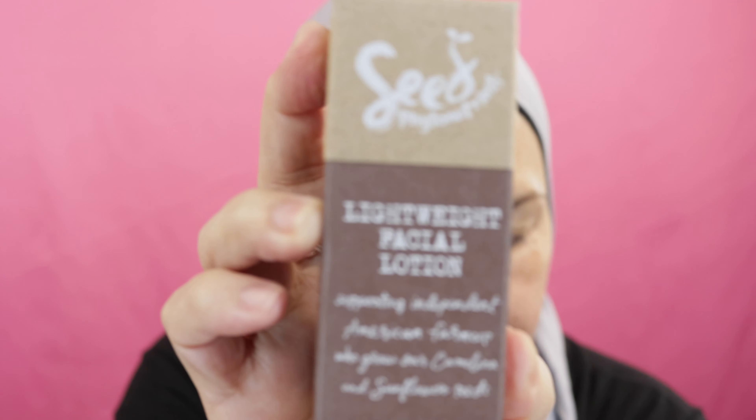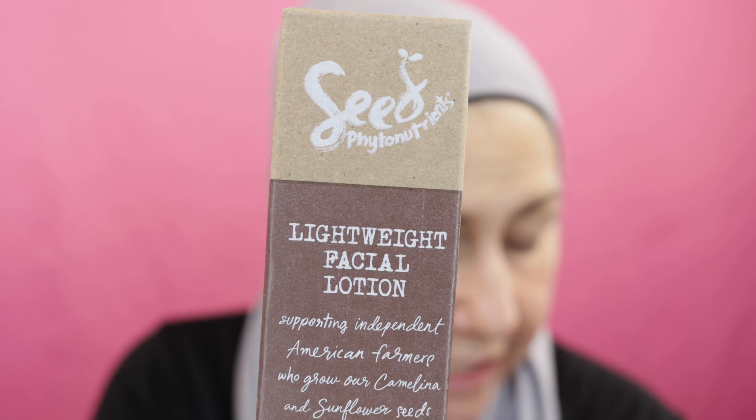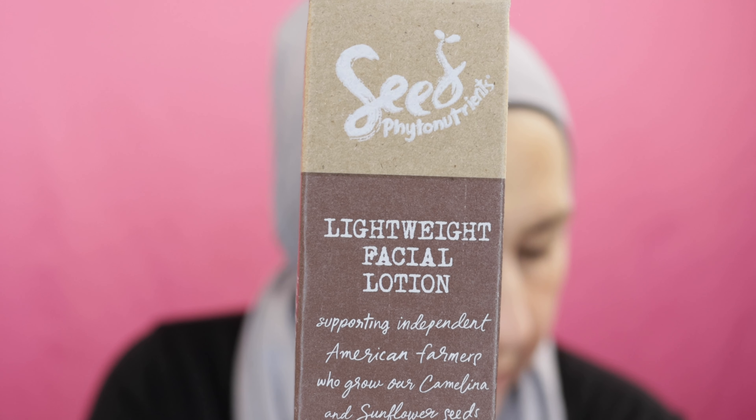The second thing is a lightweight facial lotion. It's called C Phytonutrients Seed — as in like sunflower seed. This is 99% natural and 100% vegan. This moisturizer is rich in antioxidants to defend your skin from damaging free radicals and doubles as a makeup primer. Tip: use a dime-size amount daily and before applying makeup. The retail value is $34 and this is also a full size product.